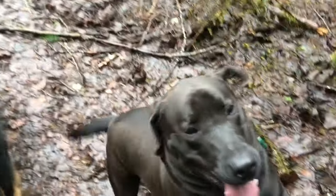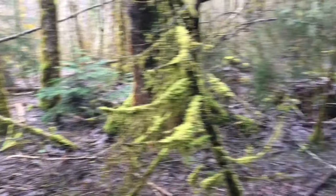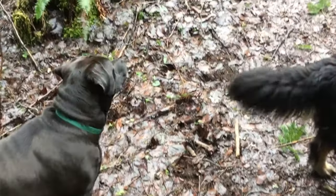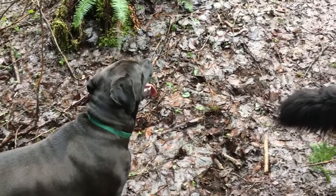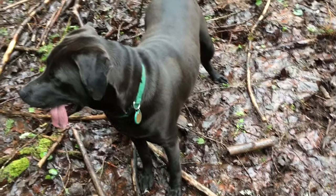Hello everybody. As you can see, the snow has melted — most of it anyway. There are still a few patches and it's still deep not too far up from here, but the rain has come and washed it away and now we're having a little break in the rain and we're out here having ourselves a little walk.